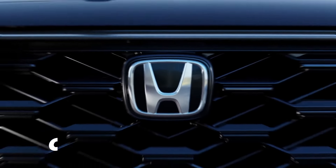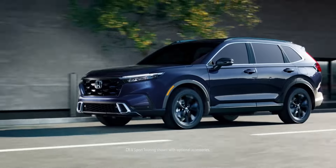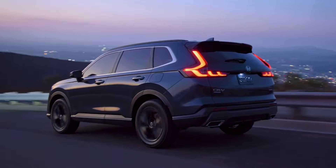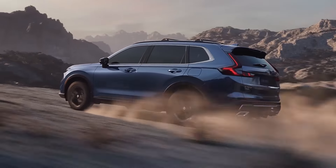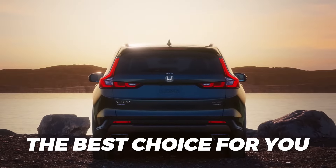As the premier option in the compact crossover segment, the Honda CR-V needs to check a lot of boxes, and luckily for both the Japanese automaker and its buyers, it does so with aplomb. Above all, the versatile family SUV is fuel-efficient, practical, comfy, and more than well-appointed. However, not everything is hunky-dory in the Honda compact's world, so stay with us as we explore seven reasons why the Honda CR-V might not be the best choice for you.